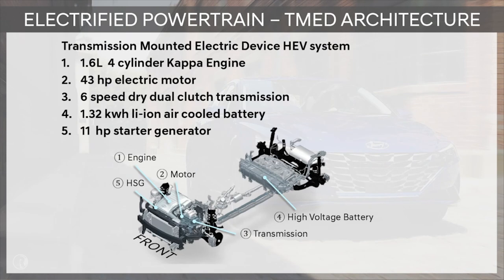I'd like to introduce you to the architecture of hybrids for Hyundai. We call that architecture TMED — Transmission Mounted Electric Device. Most of the components in this architecture are located at the front of the vehicle, such as the engine, the motor, the transmission, and the starter generator. In the back of the vehicle, underneath the rear seats, we have the high voltage battery that also includes the 12-volt battery.